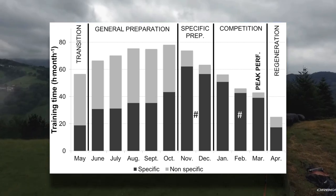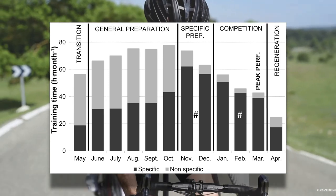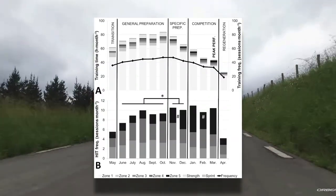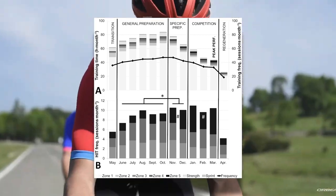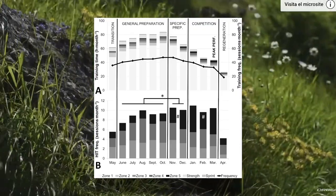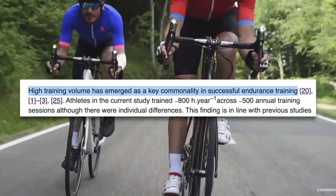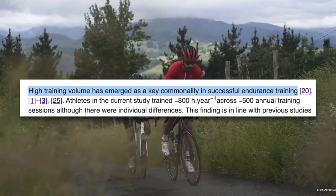During this general preparation period, specific training was low, and then as racing approaches, volume goes down and specific training goes up. Looking at the intensity distribution, we see a similar pattern: high intensity frequency goes up as racing approaches, and during the base period, intensity makes up a tiny portion of the overall training load. The authors state that high training volume has emerged as a key commonality in successful endurance training, though it varies from sport to sport.